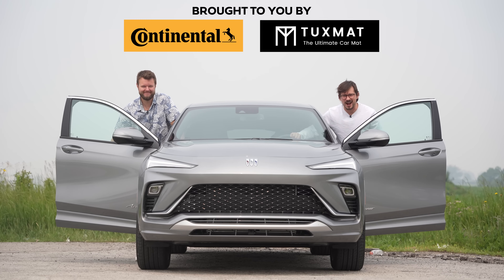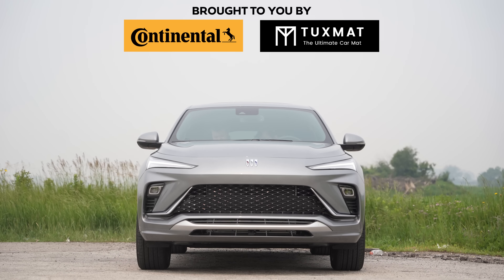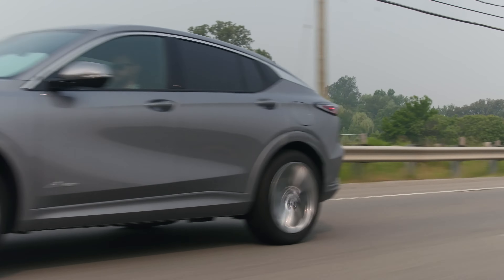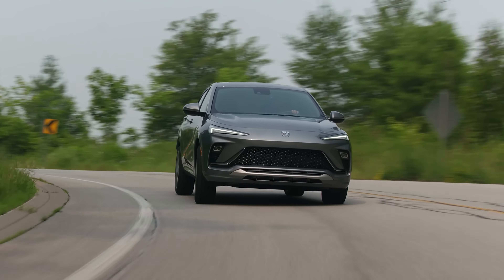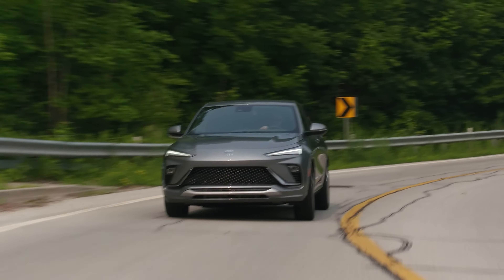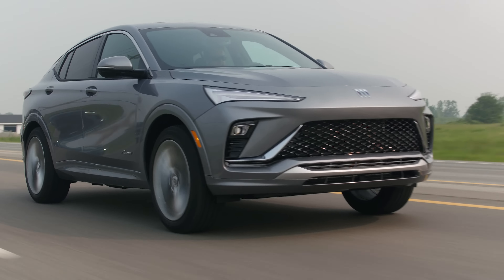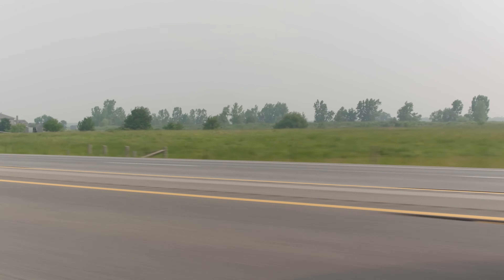I'm Uri, I'm Jacob, and we're going to Bird Drive! 2024 Buick Envista Avenir with no launch control.